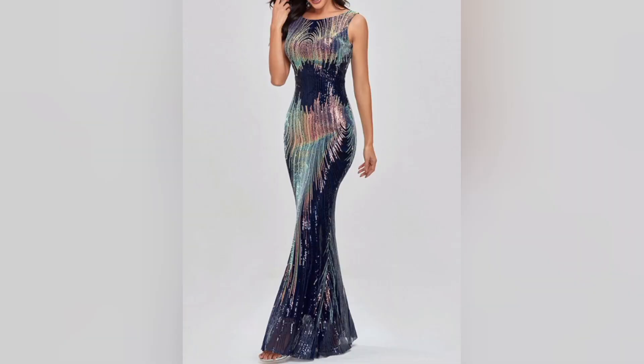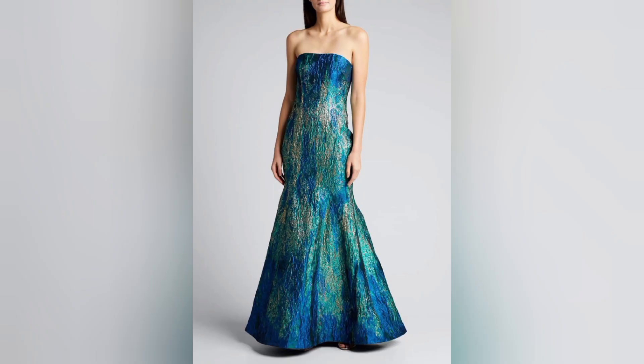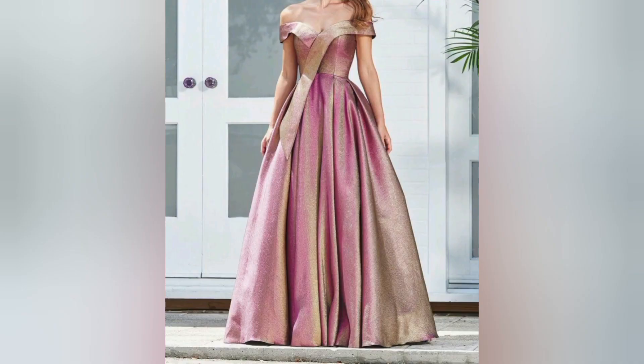If you love all things glitter and glitzy, this video is for you. We are showcasing dresses adorned with glitter, stones, and crystals. These dresses add a touch of magic and elegance to your outfit. Discover how to shine like a star in these show-stopping ensembles.